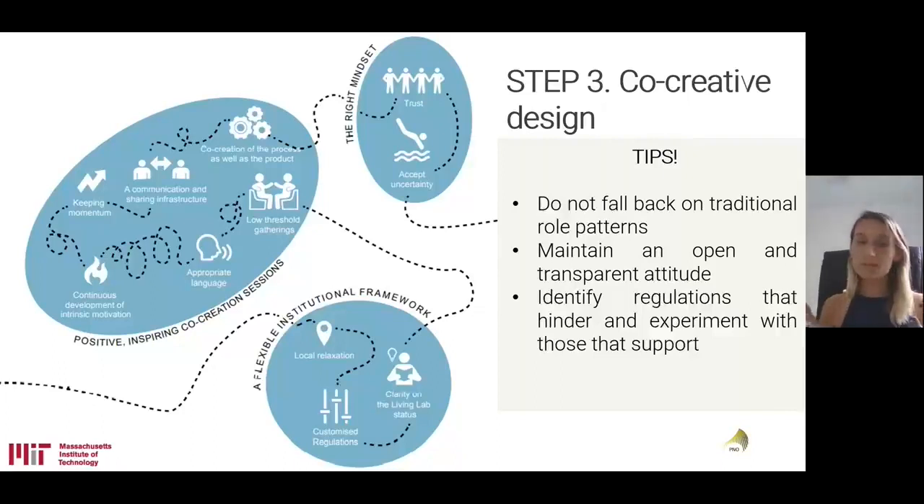Maintain an open and transparent attitude. Furthermore, try to identify those regulations that hinder your experiment but also those that support it, and then experiment and focus on those. There are certain legislative regulations that you cannot change overnight. Working with public stakeholders, you can consult with them on whether there is a possibility to actually change something or not.